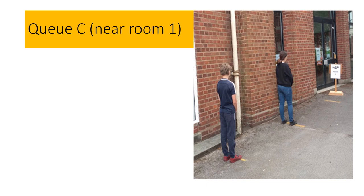This is the queue for group C. Please notice the white signs indicating the start of the queue. You will queue to the left of the door which leads into the crescent by room 1. All of your lessons will take place in Miss Brinkworth's history room, which is room 2.